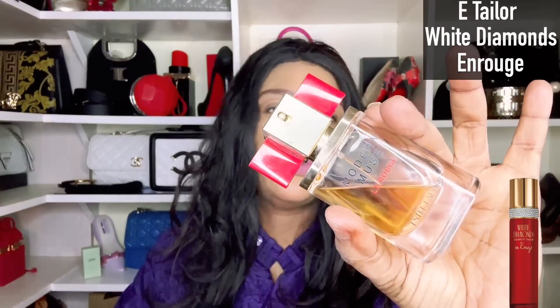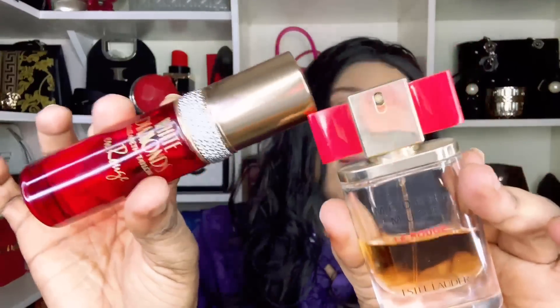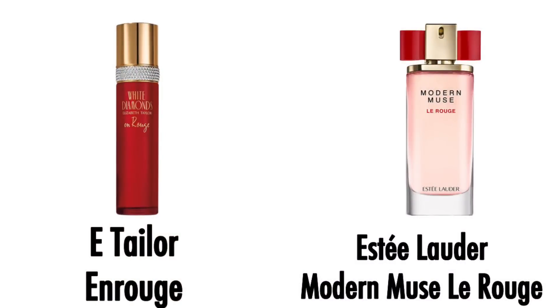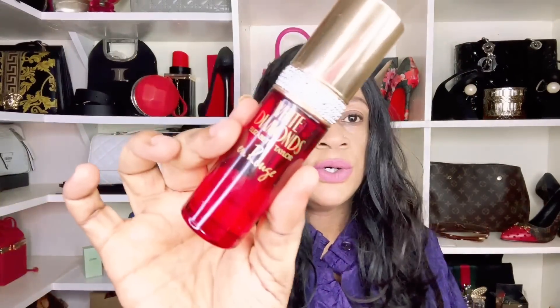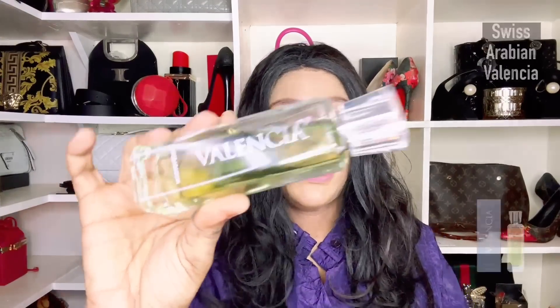Next up is a cheapie from Elizabeth Taylor. The original — Estel Lauder Modern Muse Le Rouge — has been discontinued. If you're looking for it, Elizabeth Taylor's And Rouge is definitely going to satisfy your nose because it interprets that scent perfectly, and to top it off it's beastly in performance. Your alternative to Estel Lauder's Modern Muse Le Rouge is Elizabeth Taylor's White Diamond line — And Rouge.